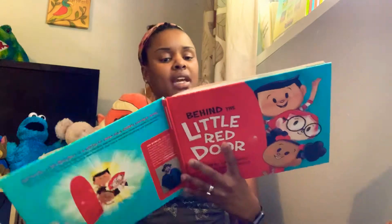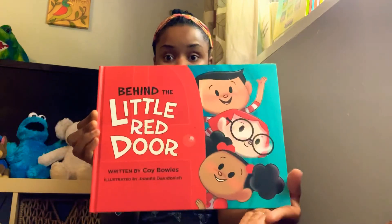The end. So I hope you guys enjoyed that one. That was Behind the Little Red Door, written by Koi Bowles and illustrated by Joanna Davidovich. See you next time.